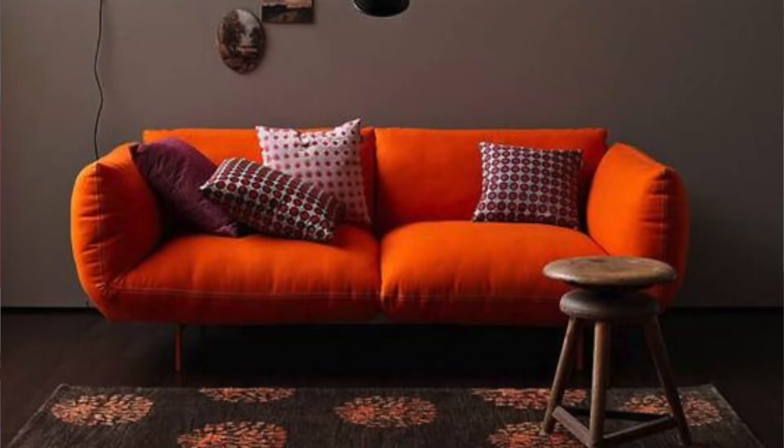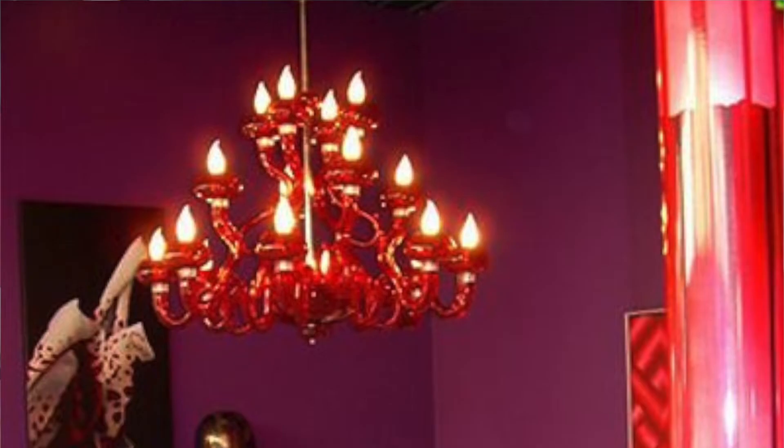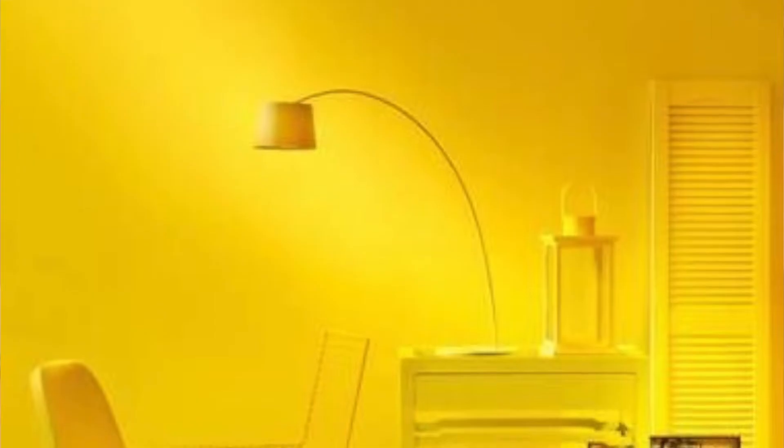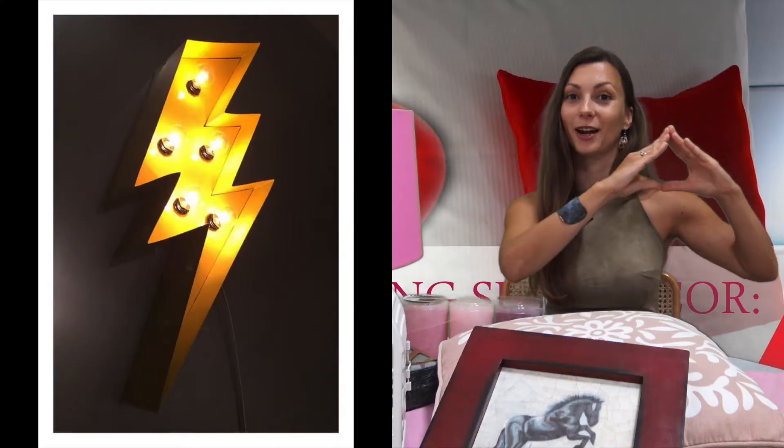So let's start. The fire element is represented by very warm colors like red, oranges, pink, even purple and very light and intensive yellow. Talking about the shape, the shape which represents the fire in a natural way is of course triangle, but it can be also the shape of a heart.